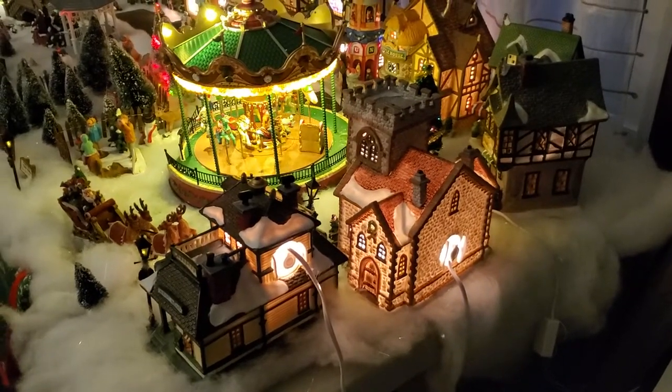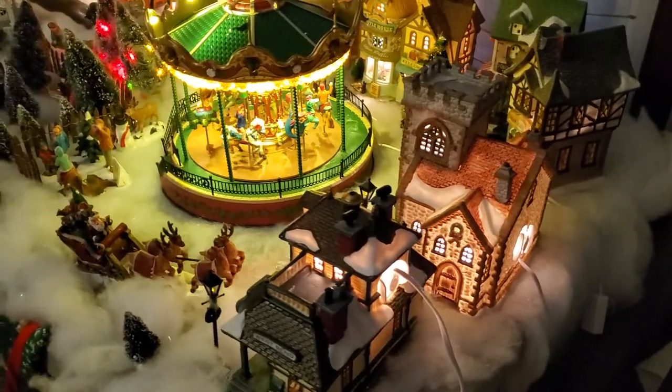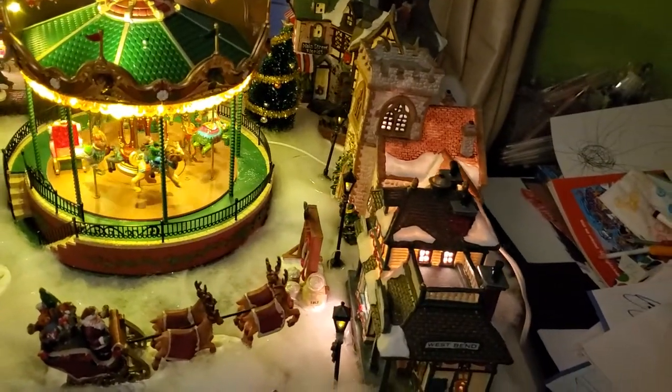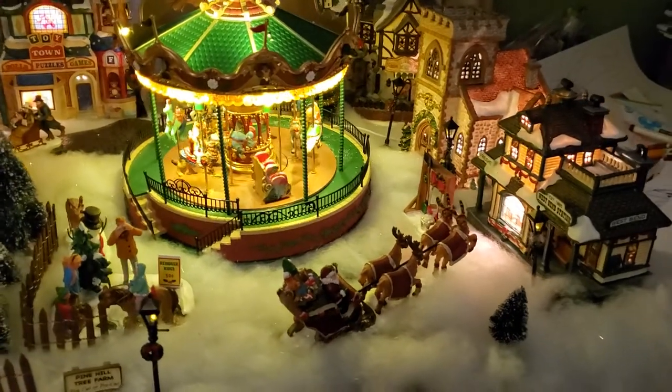Welcome back to One Thing Sports Club YouTube channel. This is a tiny house village — a holiday village. What's your favorite part about the holiday village?